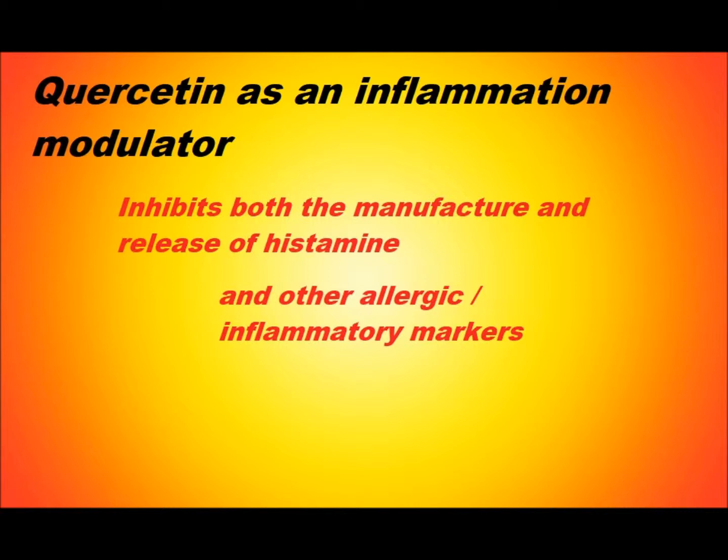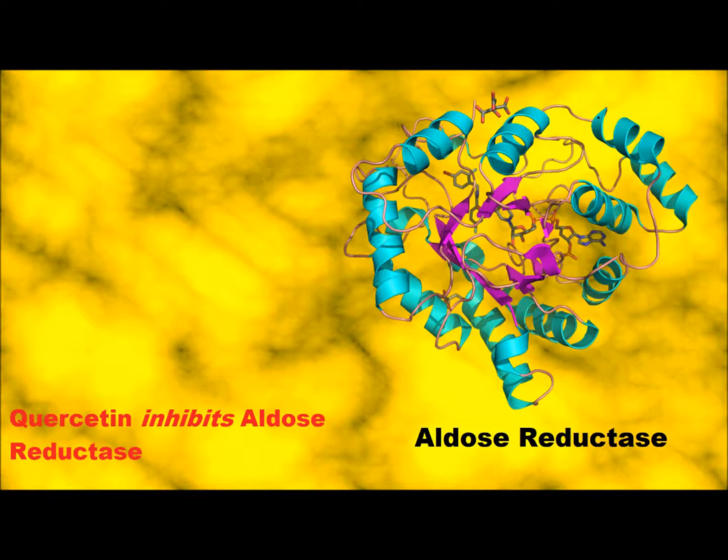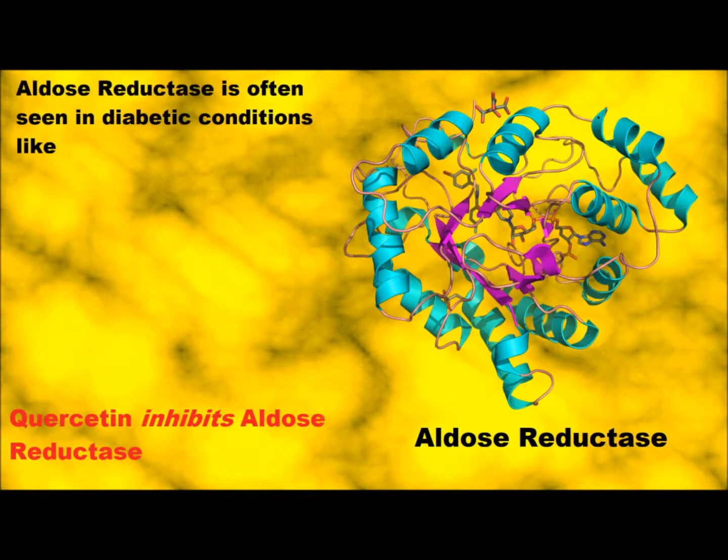In addition, quercetin exerts potent antioxidant activity and works well with vitamin C. There's an enzyme responsible for the conversion of glucose to sorbitol called aldose reductase, and quercetin is actually a strong inhibitor of this. This is important because aldose reductase is strongly implicated in the development of diabetic conditions like diabetic cataracts, neuropathy, and retinopathy.